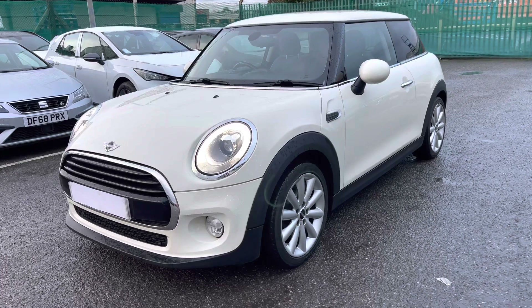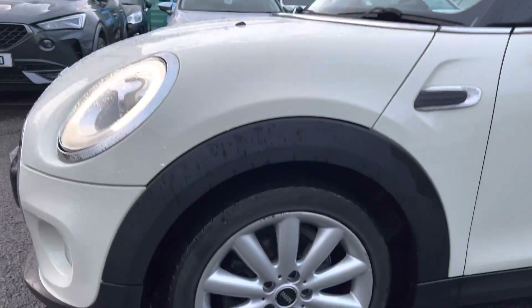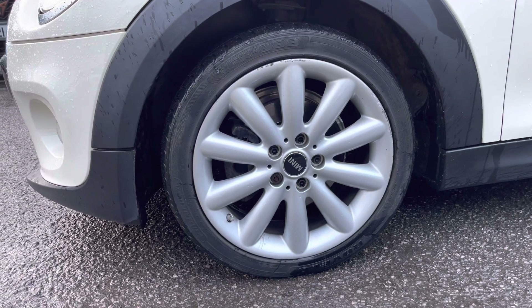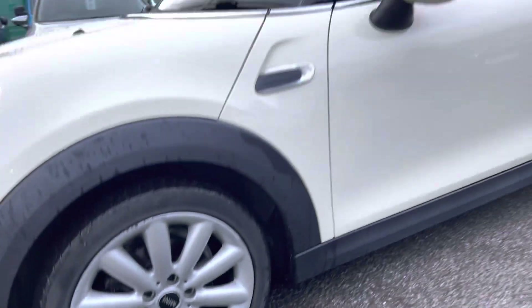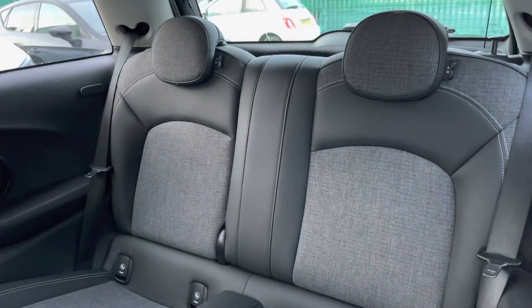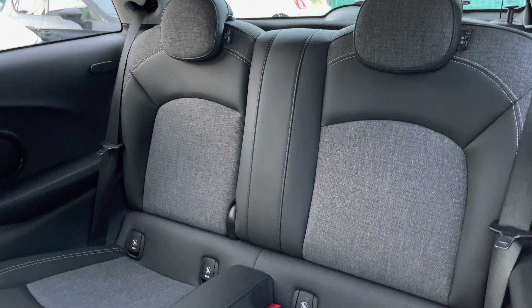This particular model wears outstanding 17-inch alloy wheels in Cosmo Silver. It also comes with the darkened rear glass, as well as the Chili Pack and the Mini Excitement Pack.